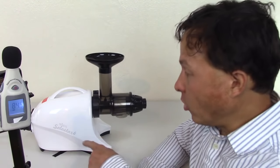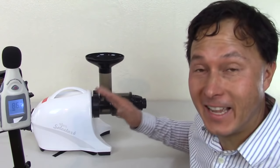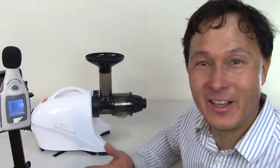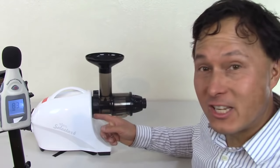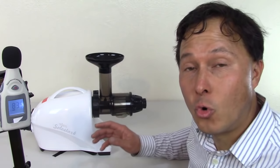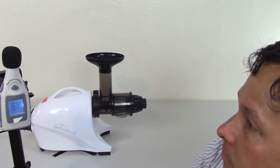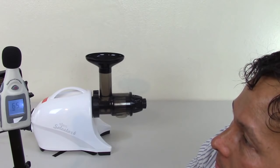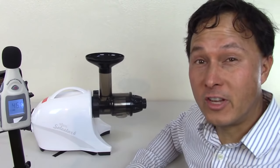Up next is the Solo Star 4 by Tribest — their latest horizontal single auger juicer. In my tests it actually gets the highest yield over and above the NC800, although it has a lot more screen area to clean. This machine is very energy efficient, runs at a lower RPM, and has more torque than even the Omega horizontal single auger machines. It tested between 64 and 66 decibels — we'll call it 65.